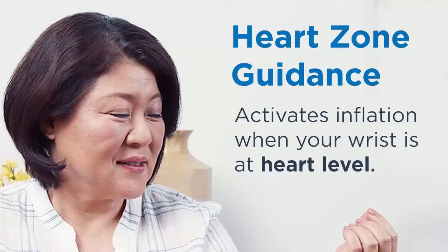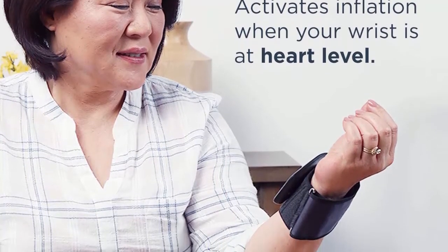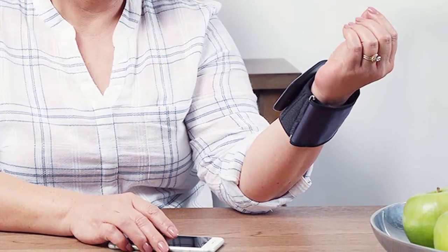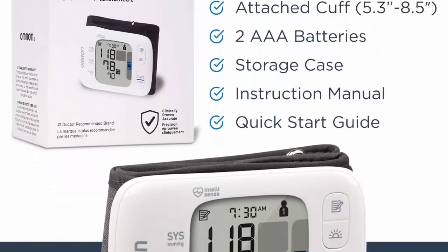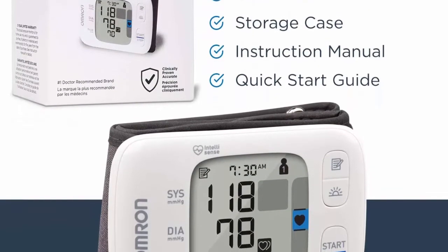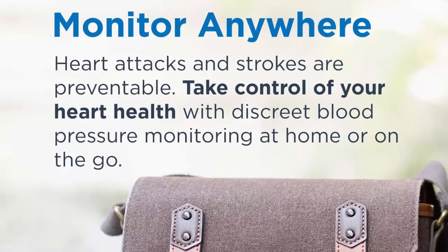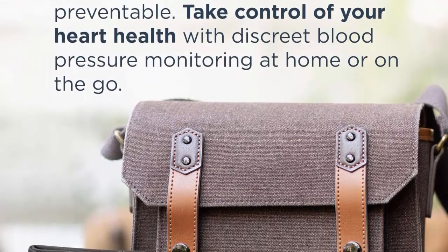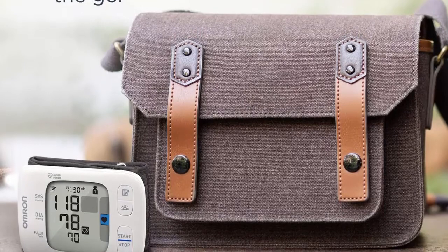Clinically accurate, this digital blood pressure monitor uses an advanced measuring technique to give you not just the fastest but also the most accurate readings, indicating whether you have higher or lower blood pressure than normal — critical for high blood pressure medication decisions. Its heartbeat detector and hypertension indicator will show if readings exceed internationally recognized guidelines for normal home blood pressure levels.